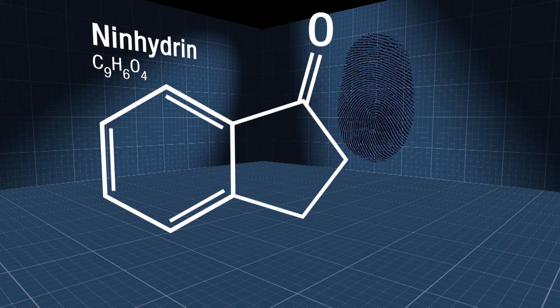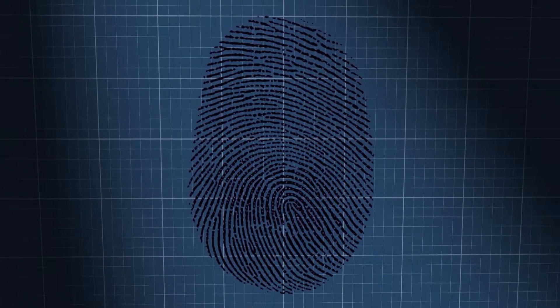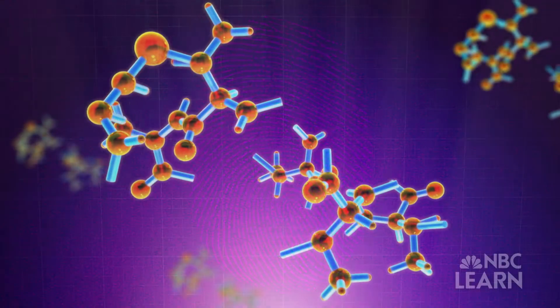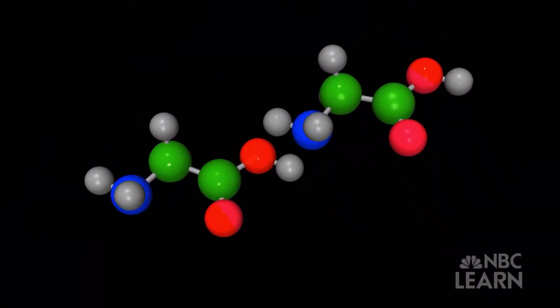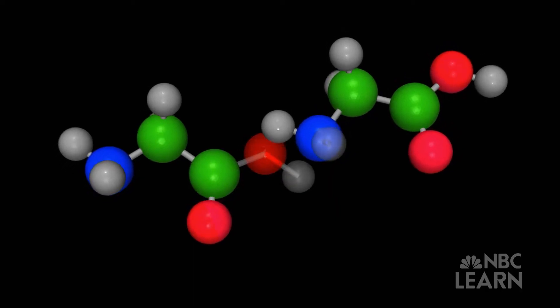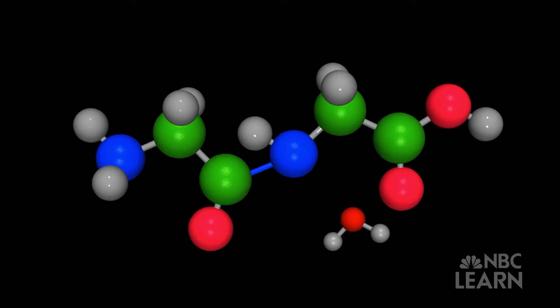Ninhydrin is used to detect latent fingerprints. Ninhydrin works very well — it gives a very sharp purple color. Proteins are a sequence of amino acids, and the amino acid molecule reacts with one of the oxygens of the ninhydrin molecule. The reaction that is happening is called Strecker degradation, and they absorb in the region that gives us a purple color.